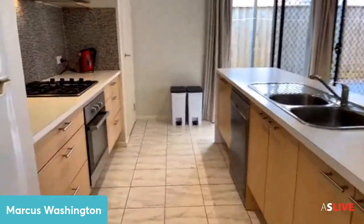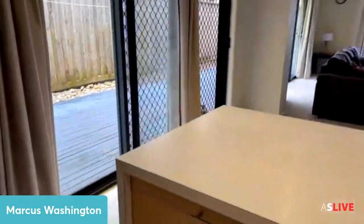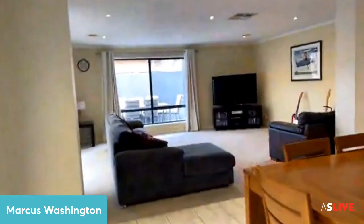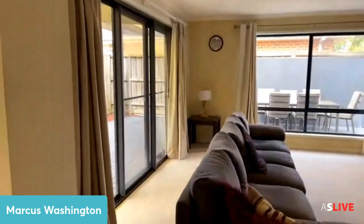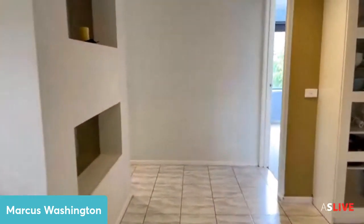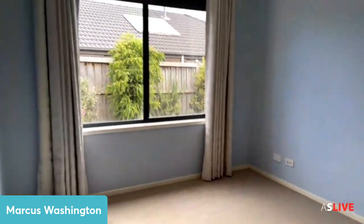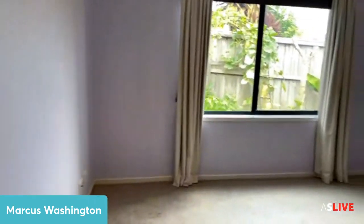Coming through here is your kitchen and second living zone. We've got a 600mm cooktop, oven, some drawers, a dishwasher, and a pantry. Here's your open plan living space — a very decent sized room. We've got triple sliding doors going out from the lounge to the decking area and a big open plan living space.